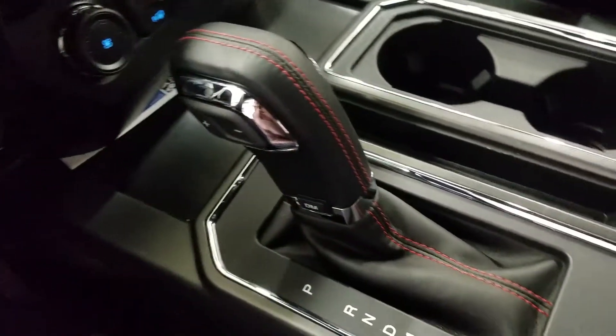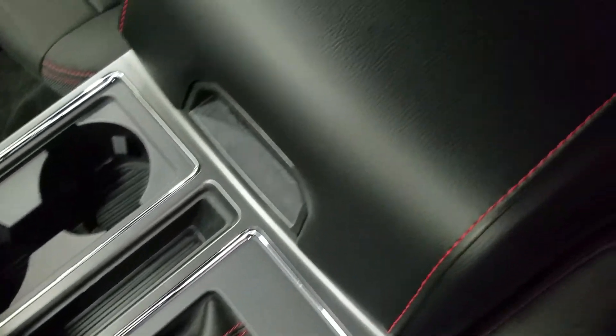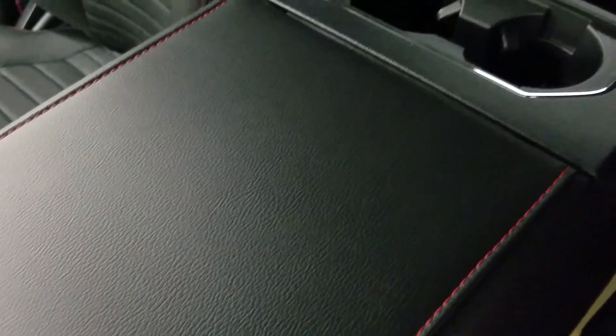We have a console gear shift with SelectShift option for the driver, as well as dual cup holders and a center console that provides tons of storage with two more cup holders at the rear.